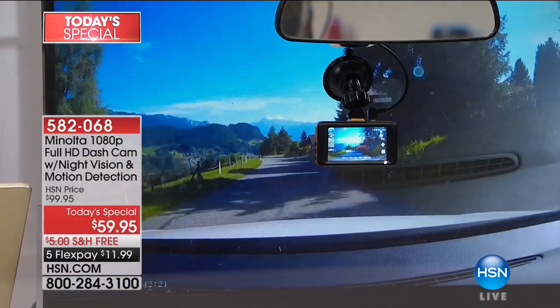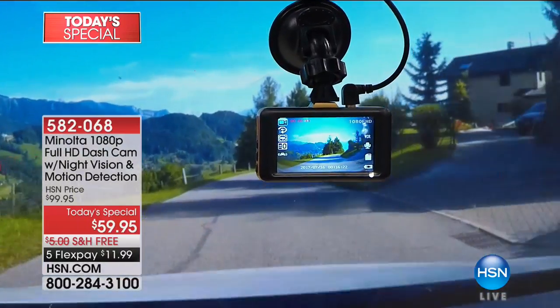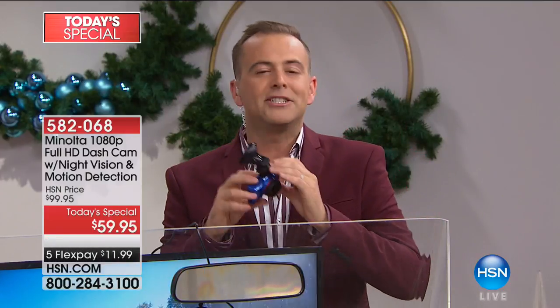Every driver needs a dash cam. You and I see it every single day on the road — there are more people distracted than ever before, more people on the phone, more people texting. Most of us now who are in the car, it's anybody's guess what's going to happen.